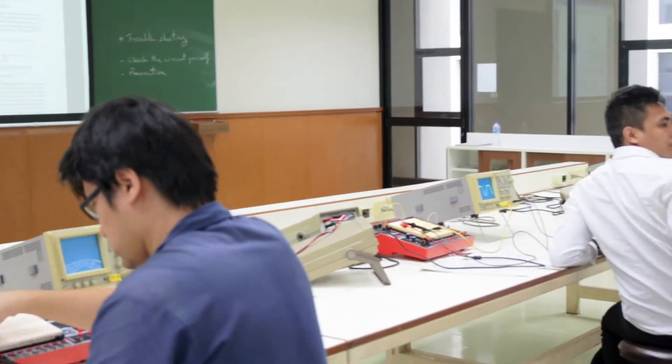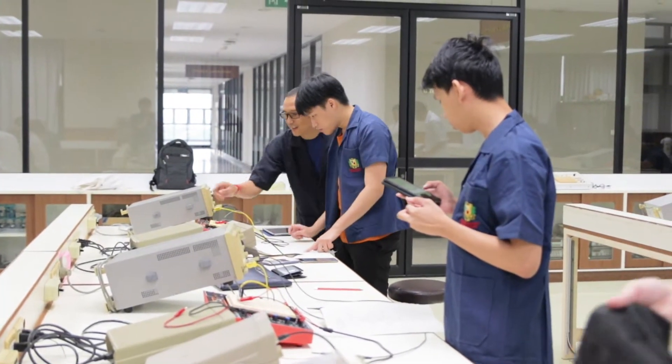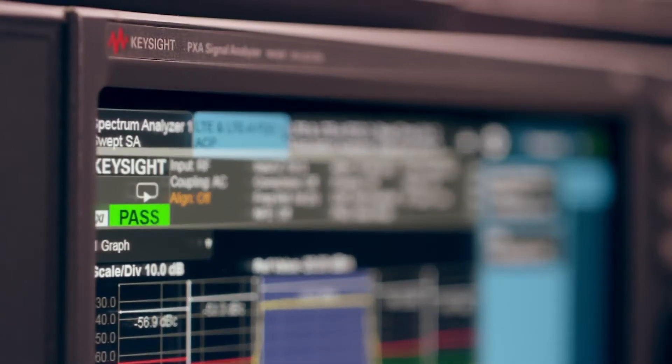How quickly and seamlessly can universities transform traditional on-campus teaching and learning to a remote environment? Without physical lab access, how can universities ensure students get the hands-on experience and real-world measurement validation they need?